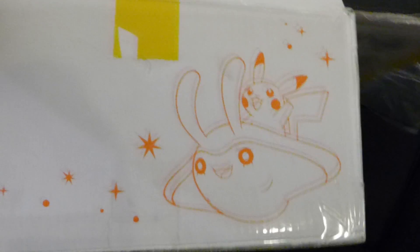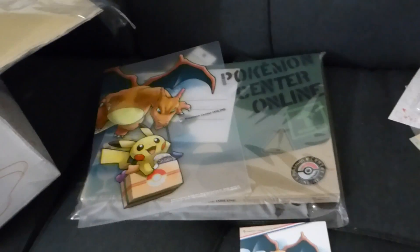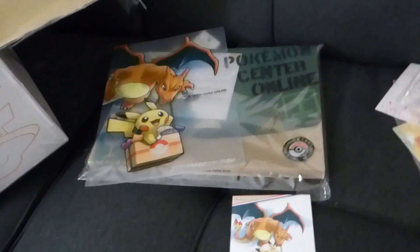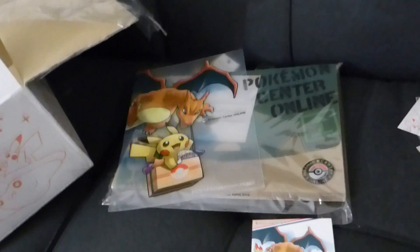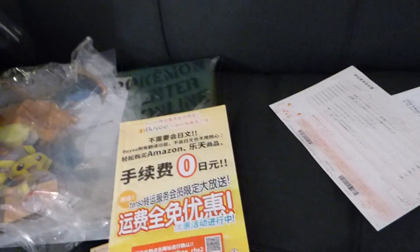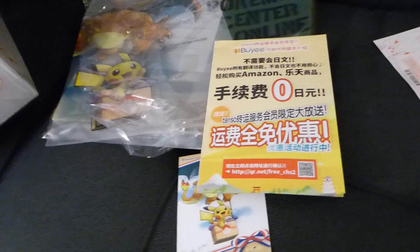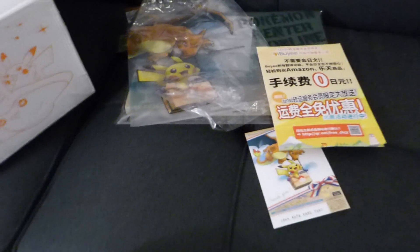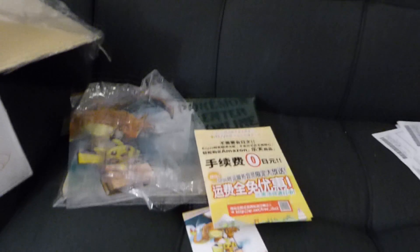If anyone wants to order from Pokemon Center Online, it's useful to know that they do take Visa and MasterCard - you can use American credit cards, they don't mind. And you can use a service like Tenso to have your stuff sent there and then forwarded on to you at a reasonable cost, which is definitely cheaper than using Celga or From Japan or any one of those courier services, because they charge a lot more. That's it - thanks for watching, I hope you like the stuff.